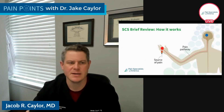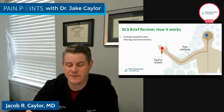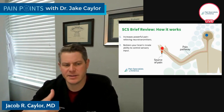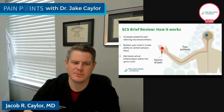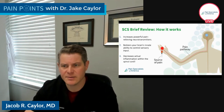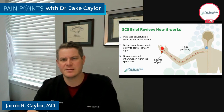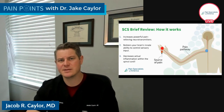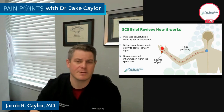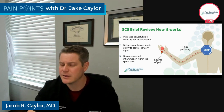These occur through a couple of different mechanisms. First, we're going to increase powerful pain-relieving neurotransmitters. Second, it's going to bolster our brain's ability to stop pain signals coming to it. And lastly, we're going to decrease actual inflammation within the spinal cord. Those are the three big ways spinal cord stimulation works — so that instead of having an inflamed, under-modulated spinal cord, we augment the brain's ability to block pain signals, decrease inflammation, increase neurotransmitters, and get that spinal cord back to really working like it should.